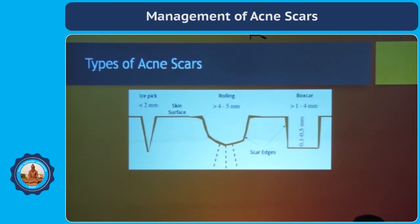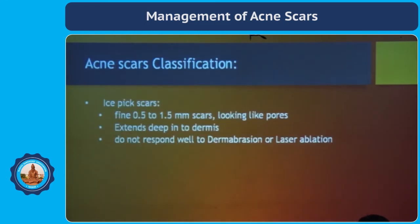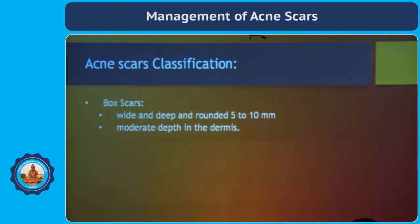Dermatologists classify scars into three types: ice pick scars, rolling scars, and box scars. Ice pick scars are fine — 0.5 to 1.5 millimeters — they look like pores but extend quite deep into the dermis, and they do not respond well to dermabrasion or laser ablation. Box scars are wide and deep, around 5 to 10 millimeters with moderate depth in the dermis.